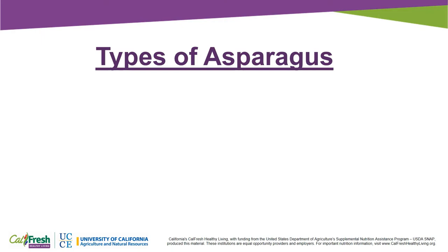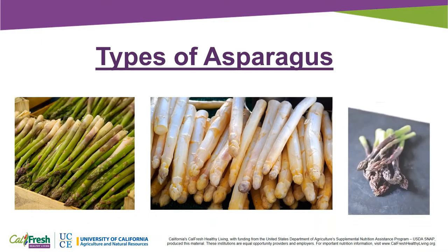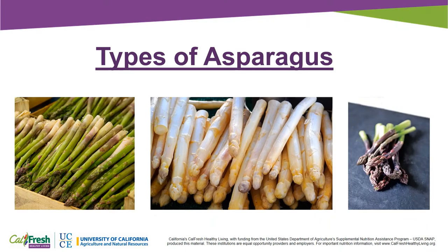Asparagus comes in three different colors: green, white, and purple. White asparagus is grown under the soil to prevent photosynthesis, which keeps the asparagus from turning green. Purple asparagus turns green when it is cooked.